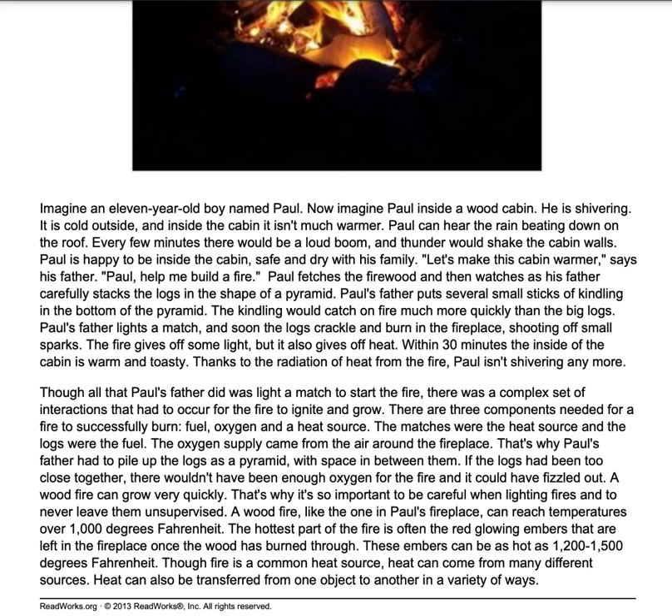Though all that Paul's father did was light a match to start the fire, there was a complex set of interactions that had to occur for the fire to ignite and grow. There are three components needed for a fire to successfully burn: fuel, oxygen, and a heat source. The matches were the heat source and the logs were the fuel. The oxygen supply came from the air around the fireplace. That's why Paul's father had to pile up the logs as a pyramid with a space in between them. If the logs had been too close together, there wouldn't have been enough oxygen for the fire and it could have fizzled out.